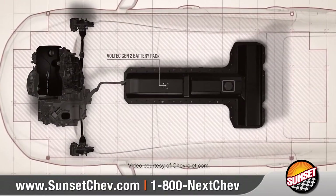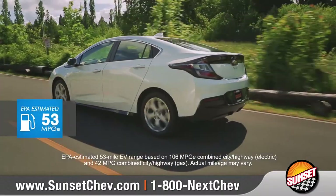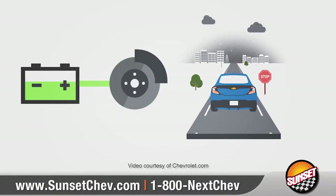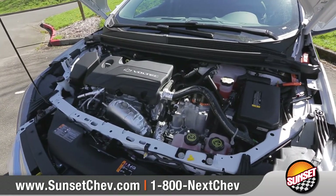With a full charge and its lithium-ion battery, Volt gives you the ability to travel up to 53 miles on pure electricity. Through regenerative braking and regen on demand, Volt captures its own momentum to recharge the battery as it slows down.